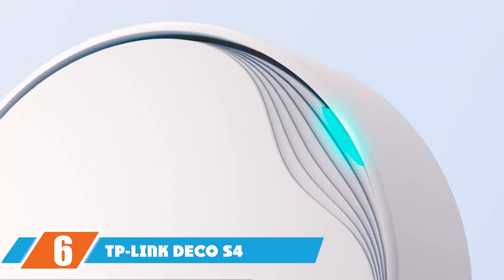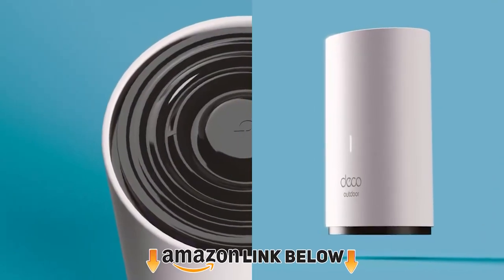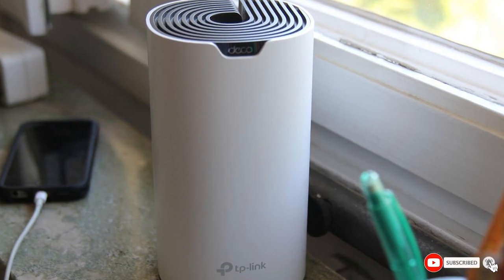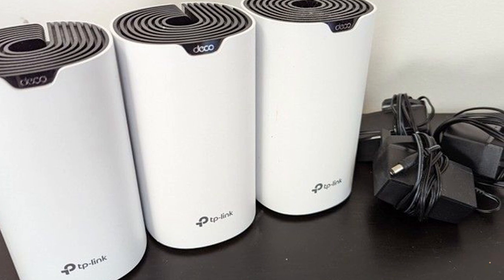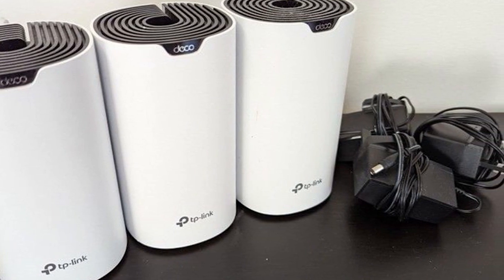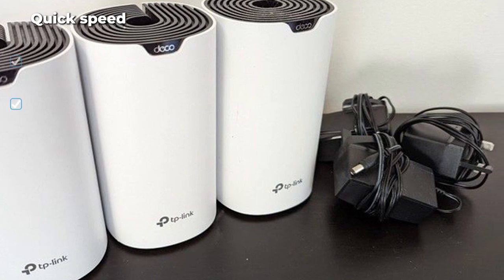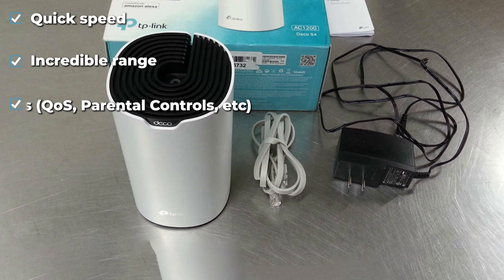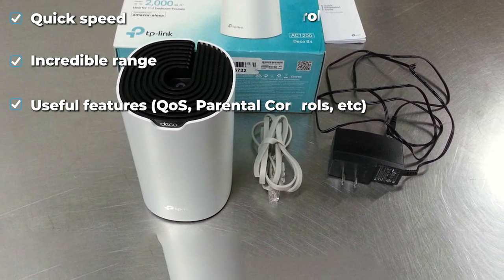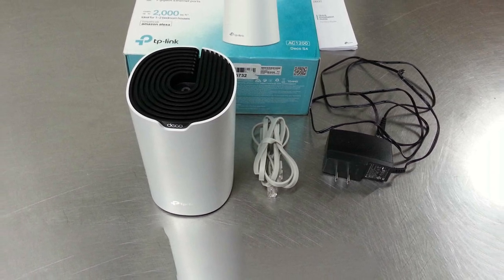At number six is the TP-Link Deco S4. It's only a Wi-Fi 5 system, so it's not as fast — we managed a top download speed of 317.27 Mbps — but that's still enough for many fiber internet plans and the range is really strong. Each satellite covers about 65–70 sq ft individually, and you can connect up to 10 of them for a combined range of 650–750 sq ft. However, speeds may drop at the furthest distances, and buying that much hardware won't exactly be budget-friendly.